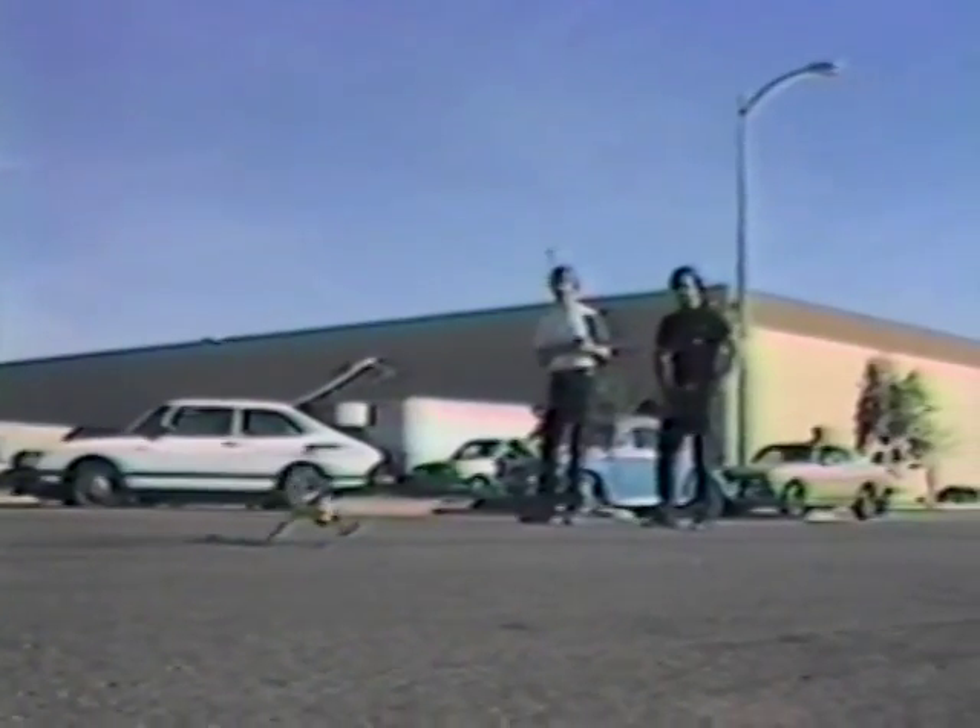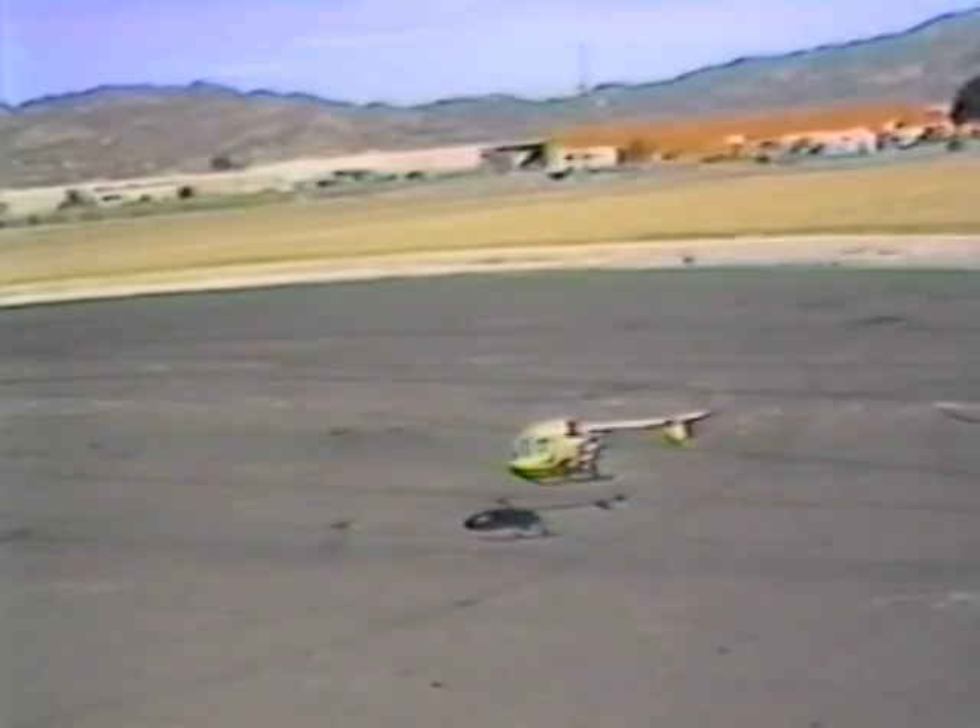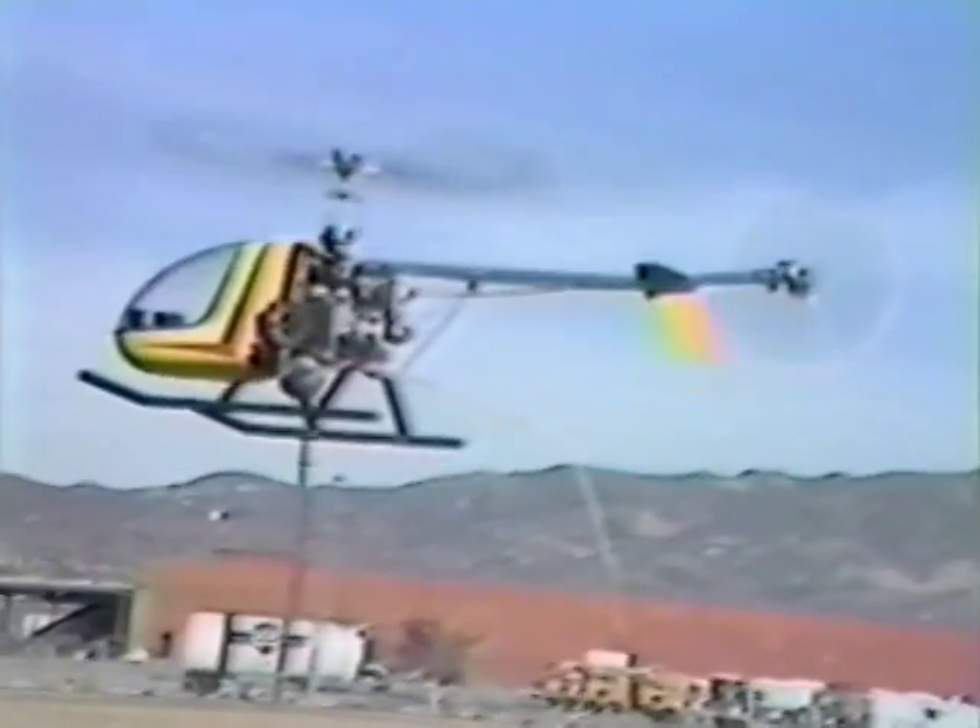Cricket's rugged construction will withstand a beginner's abuse. Its main frame parts are constructed entirely of aluminum. Cricket also comes standard with a wide training gear to prevent those accidental tip-overs. In no time at all, you'll be amazed at how easy it is to fly your GMP Cricket.